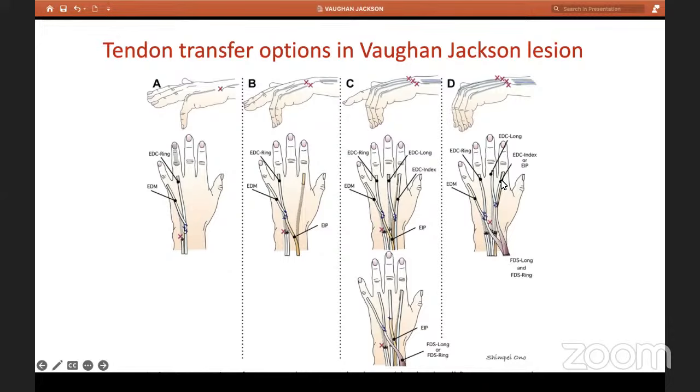Basically, the tendons in our arsenal are: extensor indicis, most often; flexor digitorum superficialis of the ring or long finger; and in some cases, end-to-side anastomosis. Remember these three options.